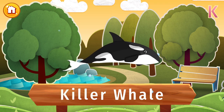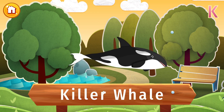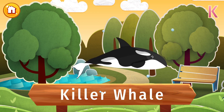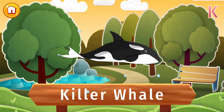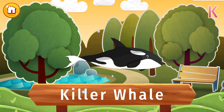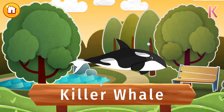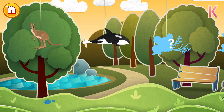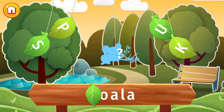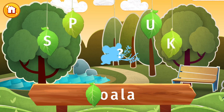This majestic sea creature is a killer whale. Killer whales are related to dolphins, and although they sound fierce, they don't attack humans. They're one of the smartest animals around, with their own language and culture. Bet you didn't know that! Find the letter K and let's find out what's hidden in this picture.